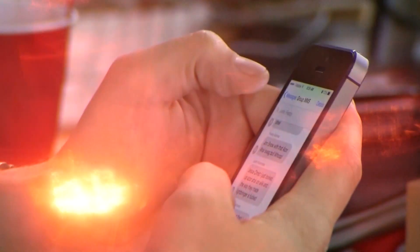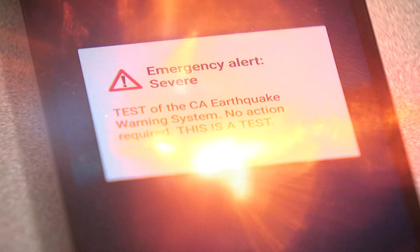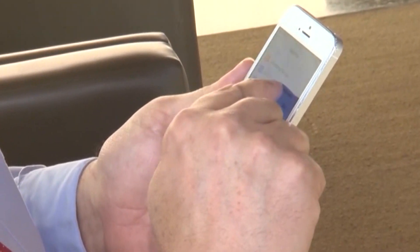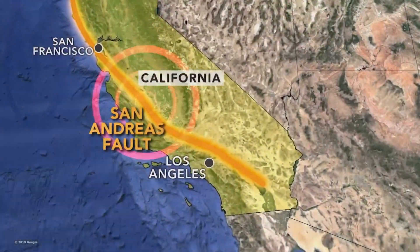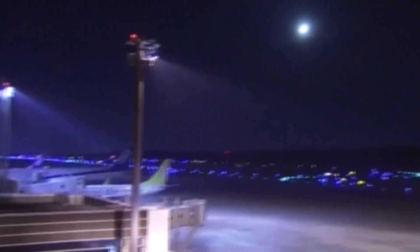There are two ways a ShakeAlert can be sent to your phone: as a wireless emergency alert similar to an Amber Alert, or through a push notification to an app you have to download first, giving you maybe 10 to 20 seconds of advance notice. The closer you are to the epicenter, the less warning time you'll have.